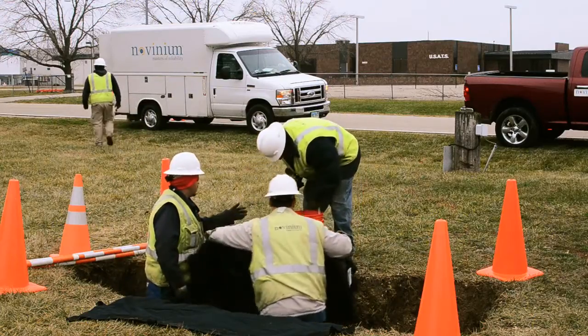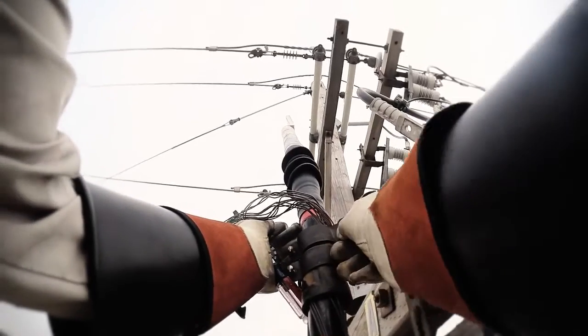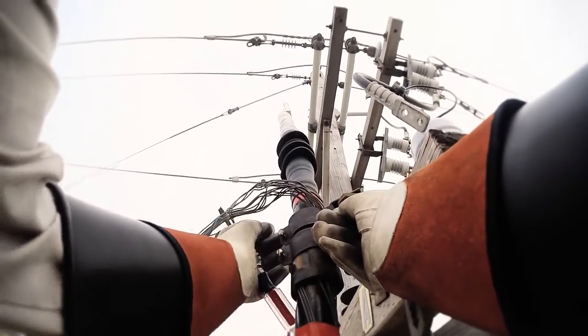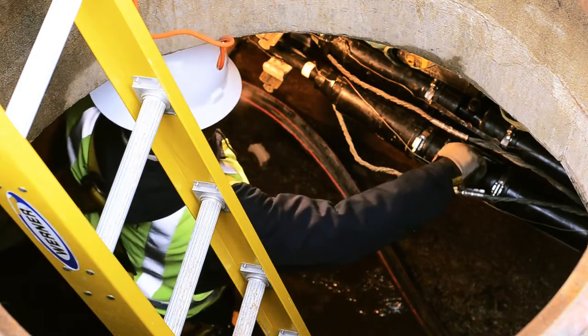It involves over 50,000 feet of cable, so it was going to be a very expensive and long process to try to look at replacing the cable because it's both direct buried cable and cable in a manhole and conduit system.